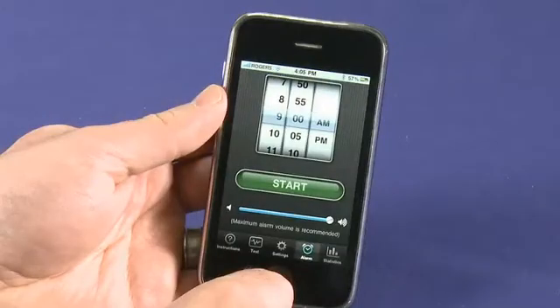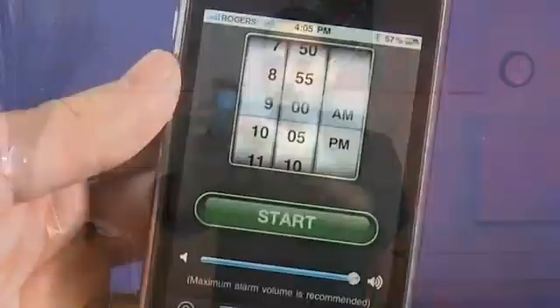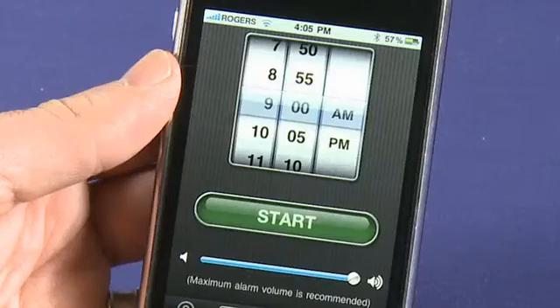Before I go to bed at night, I set my alarm in Sleep Cycle for the time I want to be woken up — or the latest time I can wake up. You have to readjust your thinking about alarm clocks a little bit. So if I set it for 9 o'clock, I'm saying I need to be up by 9. It will pay attention to my sleeping for the night and wake me up in a half-hour window leading up to 9 — any time between 8:30 and 9 — when I'm already the most awake.